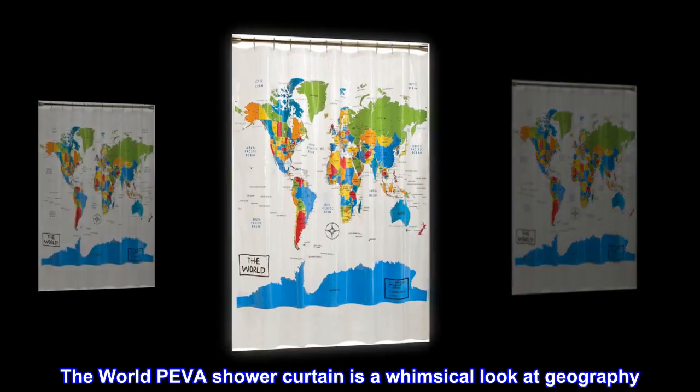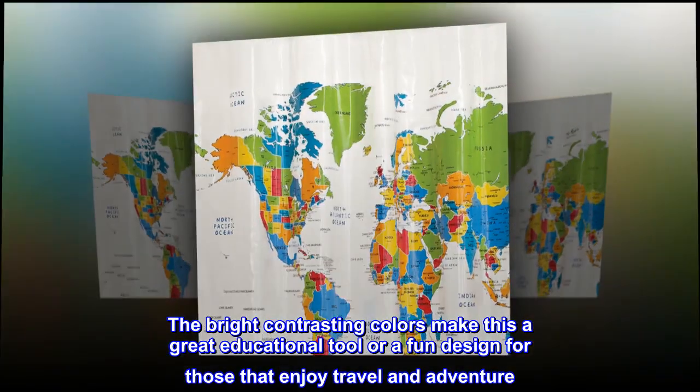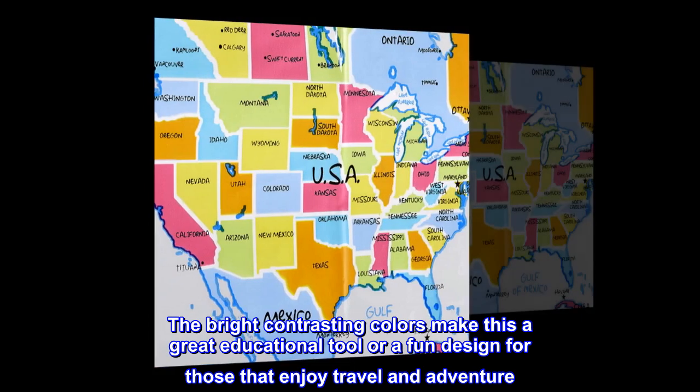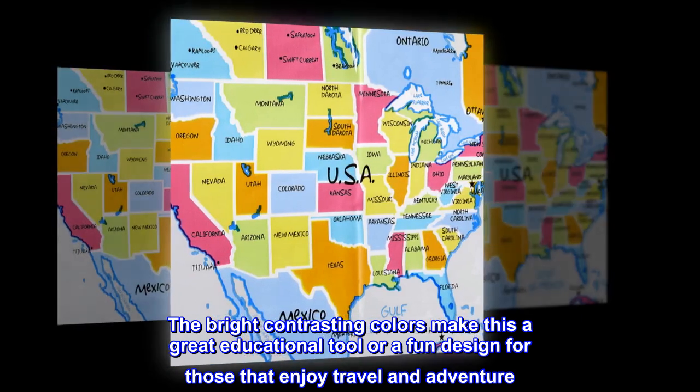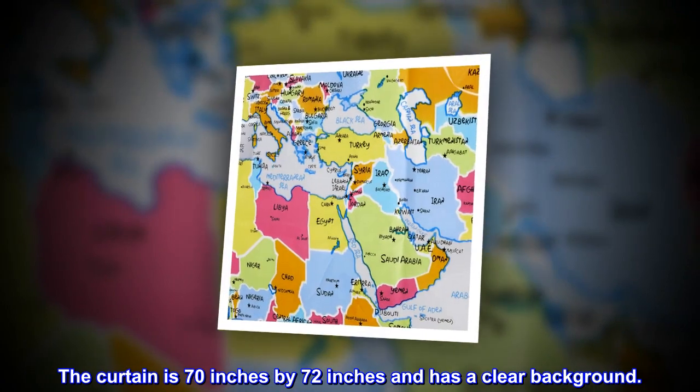The World PIVA Shower Curtain is a whimsical look at geography. The bright contrasting colors make this a great educational tool or a fun design for those that enjoy travel and adventure. The curtain is 70 inches by 72 inches and has a clear background.